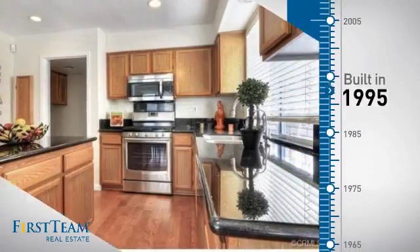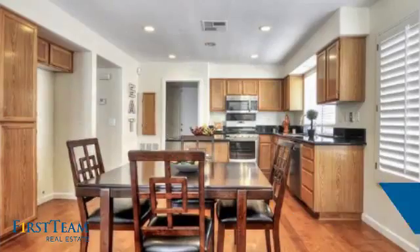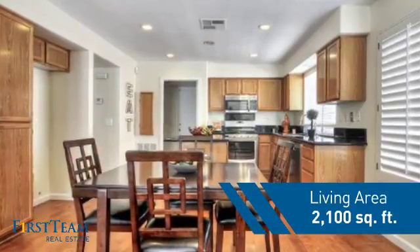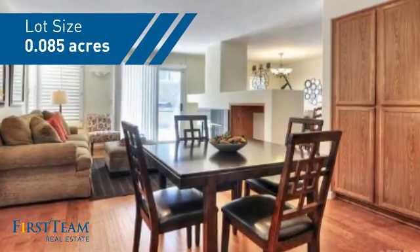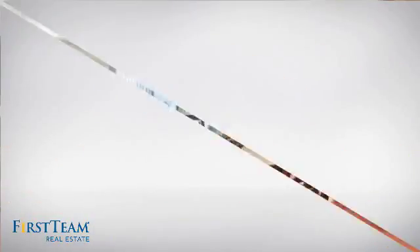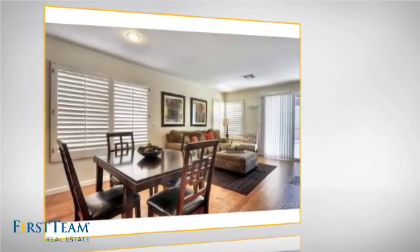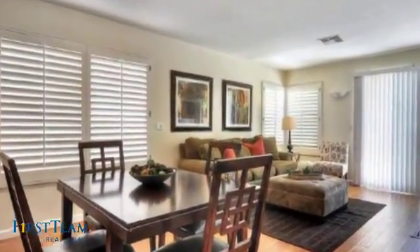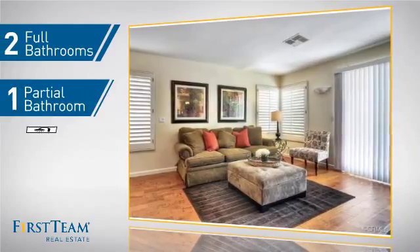This property was built in 1995 and features over 2,000 square feet of space, giving you a spacious layout to play host or kick back and relax after a long day. Inside you'll find four bedrooms, so everyone has a private space to come home to, as well as two full bathrooms and one partial bathroom.